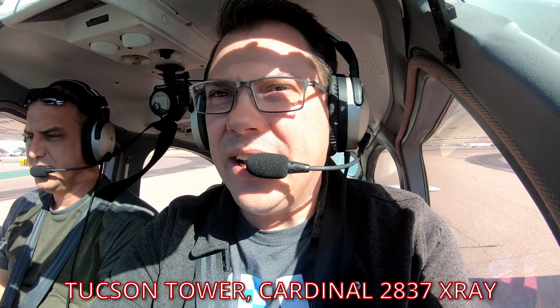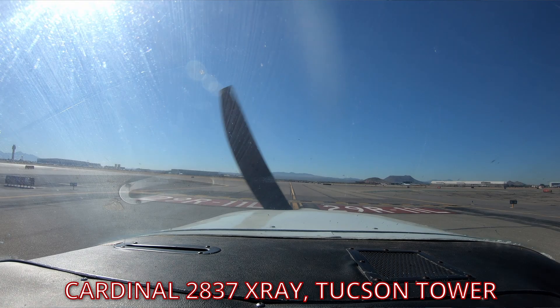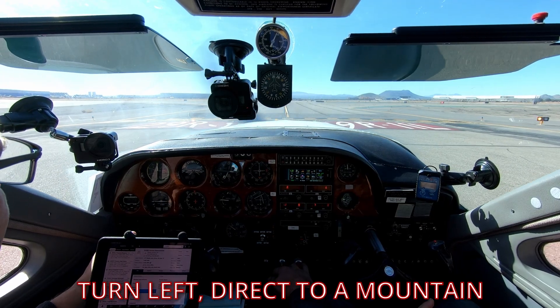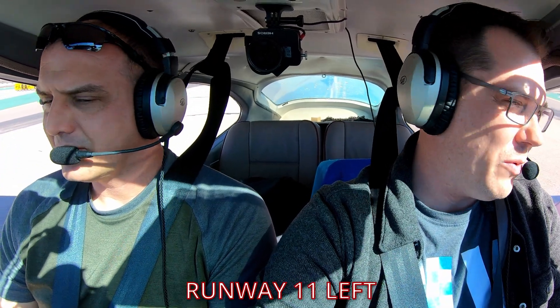We called Tower: "Tucson Tower, Cardinal 2837 X-ray, holding short 11 left, ready for departure." Tower cleared us: "Cardinal 2837 X-ray, runway 11 left at Delta, cleared for takeoff, climb 1,300 at 6, turn left direct A-Mountain, then on course." We took off, made our turn as directed, and as soon as we hit the downwind we were handed off to departure: "2837 X-ray, contact Departure 119.4."